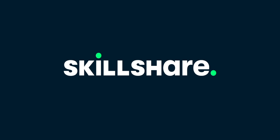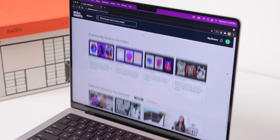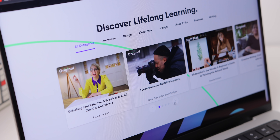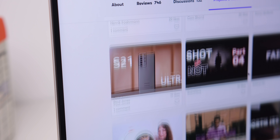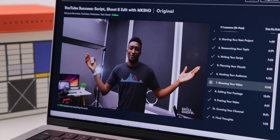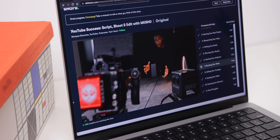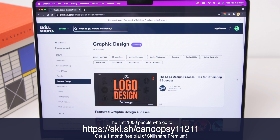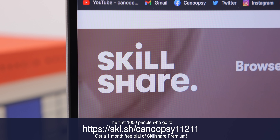This video was sponsored by Skillshare. Skillshare is an online learning community with thousands of classes about all the creative skills you've always been interested in — design, photography, illustration, animation, productivity, marketing, video editing, and so much more. Taught by creative professionals with engaging, entertaining classes and real-life projects. There's an excellent class from MKBHD all about being a YouTuber, running a business, and creating stellar videos. The first 1,000 people who join Skillshare with my link in the description get a one-month free trial of Skillshare Premium.